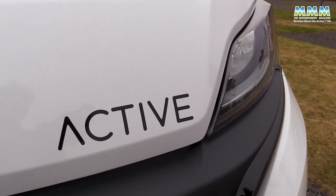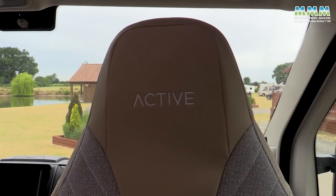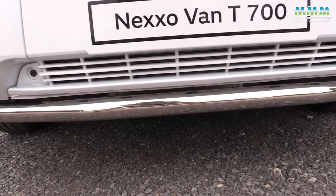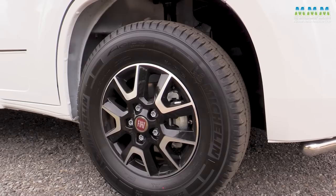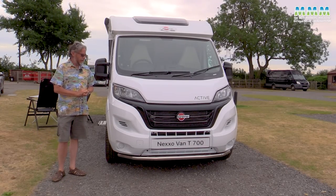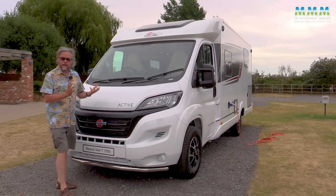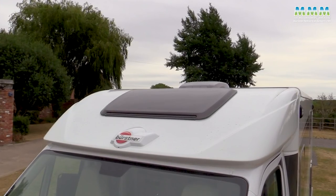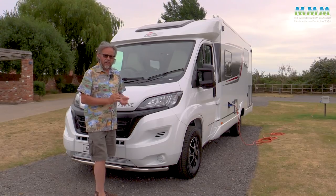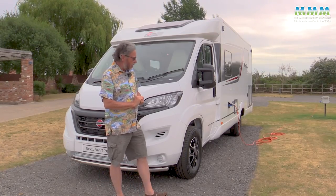Now what makes it an Active? Well, in Germany it's an optional pack, but in the UK it comes as standard. Not only do you get the Active branding inside on the upholstery and outside on the bodywork, but you get what Bursner calls a spoiler protection tube - a sort of chrome bar underneath the front bumper - and 16-inch alloy wheels, just giving it a bit of a sportier look. What didn't come as standard for the 2022 season was the 140 bhp engine; on this example that was an £1,150 option, but for 2023 it will likely be standard because Fiat seems to have phased out the entry-level 120 horsepower engine.